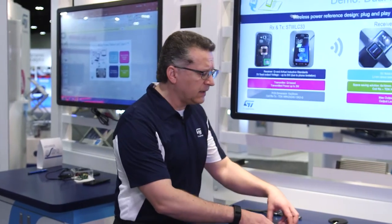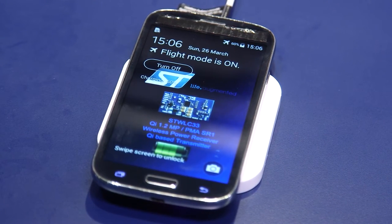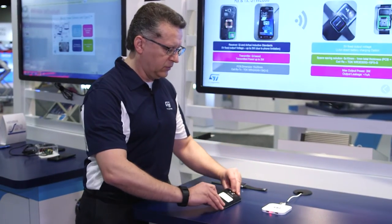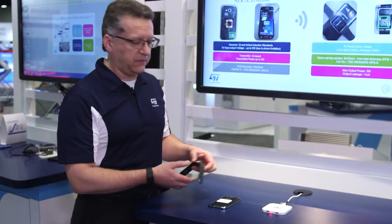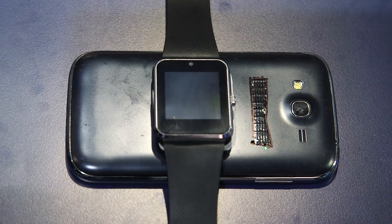What that means is that, for example, as in our demo here, I can first charge a phone with a regular Qi charging mat, and then I can turn the phone into a charging mat itself to charge a smartwatch or any other wearable device.